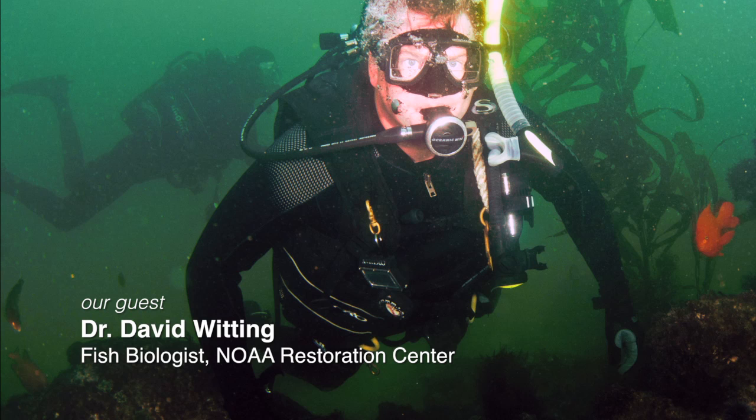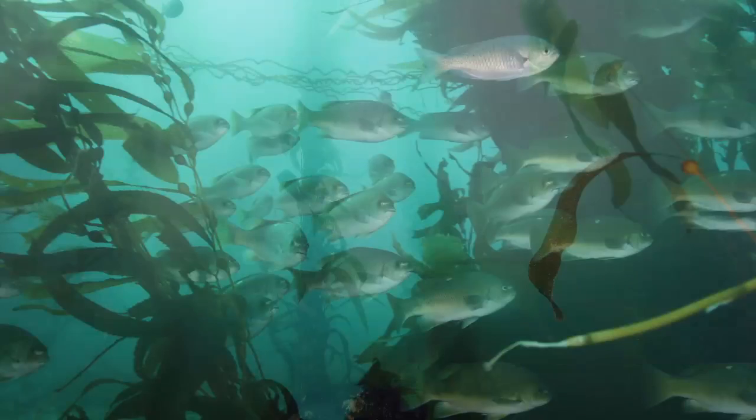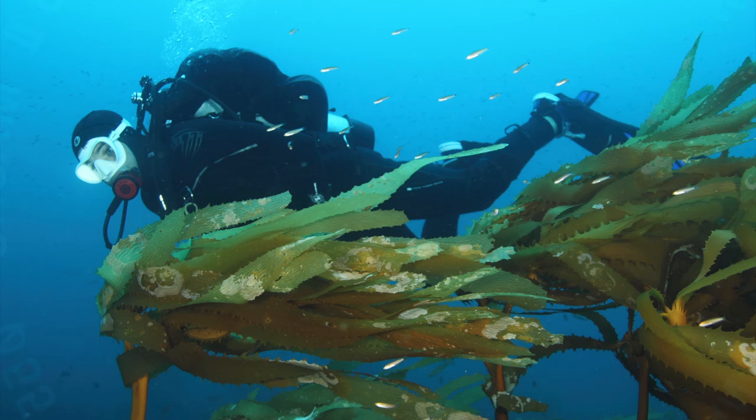Dr. David Whitting is a fish biologist with the National Oceanic and Atmospheric Administration's Restoration Center. He describes kelp forests as very much like being in a forest underwater — the light filters through the kelp as fish swim through it. They're very beautiful to experience, and a big part of recreational diving is dependent on healthy kelp forests.